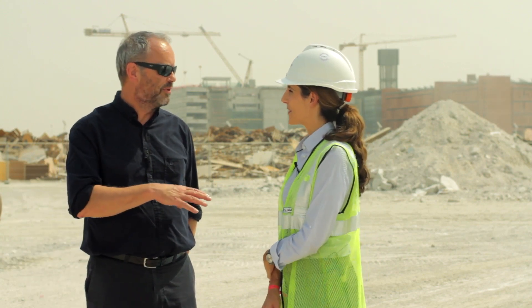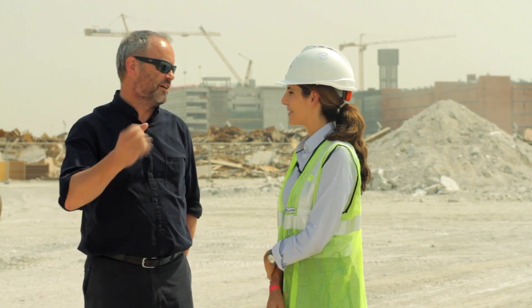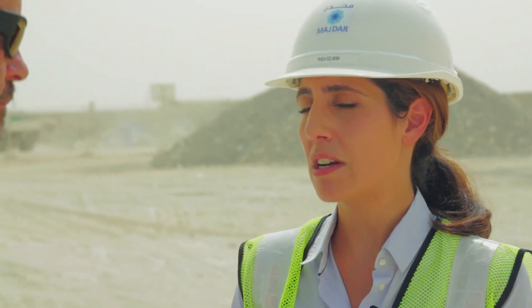I want builders from all over the world to come here and realise they could do this — because builders love landfill. This is best practice in the UAE — the first time this has happened here. We have many interested parties who come to look at this facility, and it's an example for all construction sites. We are setting the standards and the way forward.